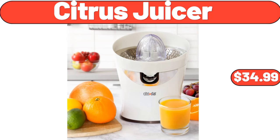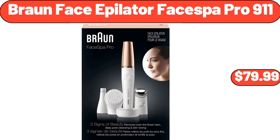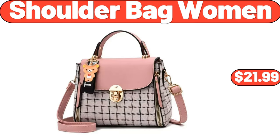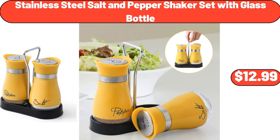Extra-large non-stick dough rolling pastry mat, $4.99. Braun face epilator face spa Pro 9-11, $79.99. Shoulder bag women, $21.99. Metal serving basket, $5.99. Stainless steel salt and pepper shaker set with glass bottle, $12.99.